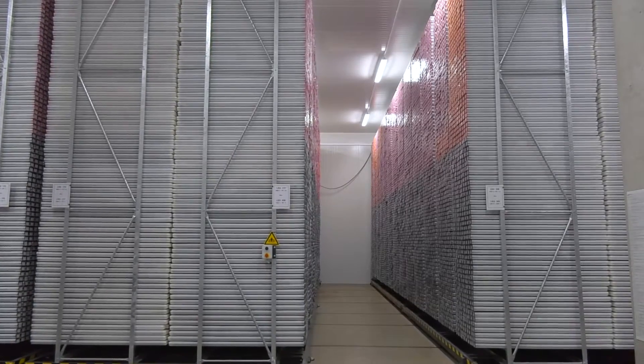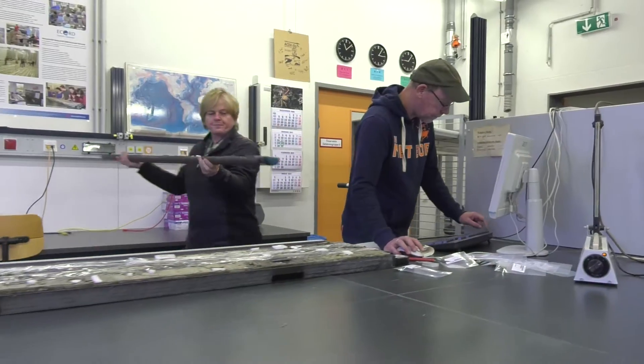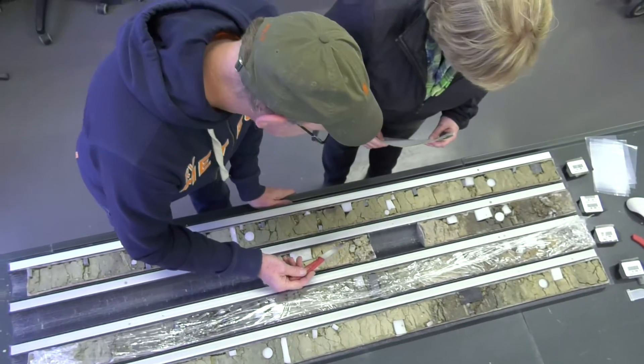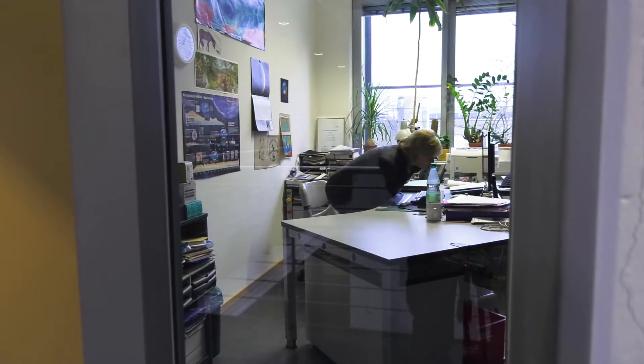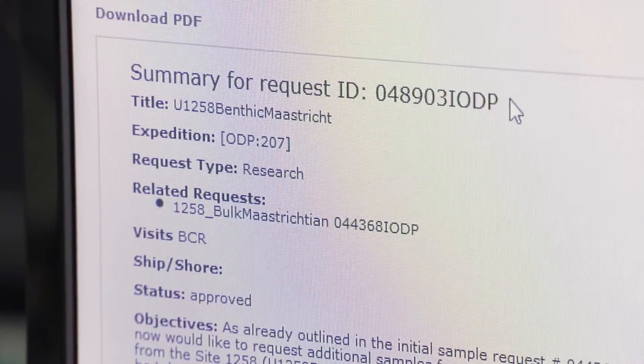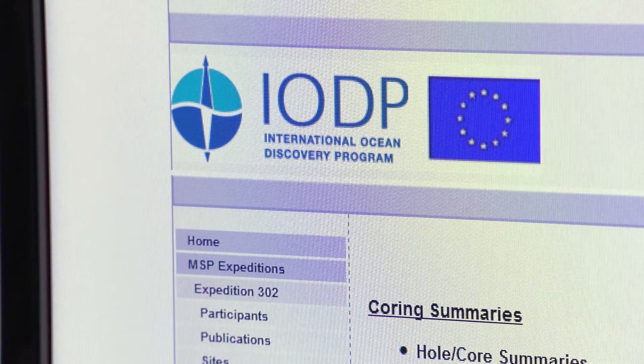Hundreds of visitors are coming here to look at core and describe core samples. This core repository sends samples to scientists all over the world. The great thing is there is just one system where you apply for these samples — you can submit your requests through online systems. You just go to the webpage and fill it out, and then everything else is taken care of for you behind the scenes.